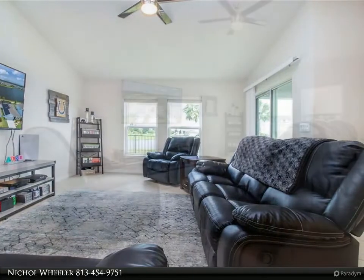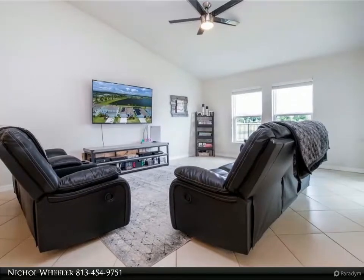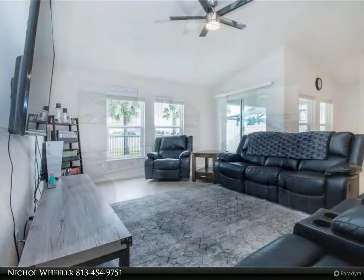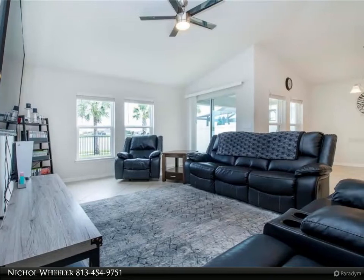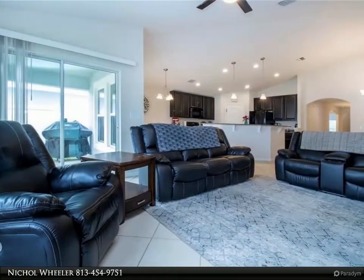If privacy is what you crave, head through the rear sliders to the covered lanai, where you're sure to spend countless hours inside your fully fenced backyard enjoying the serene outdoors while marveling at the beautiful sunset hues and occasional celebratory fireworks shows across the sky. At the end of those long grueling days, wind down in your spacious owner's suite, tucked away in the rear of the home.